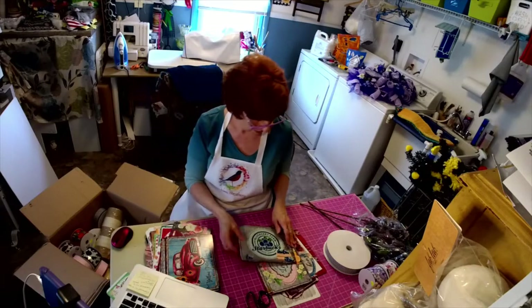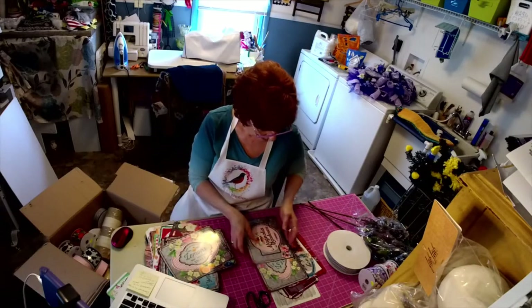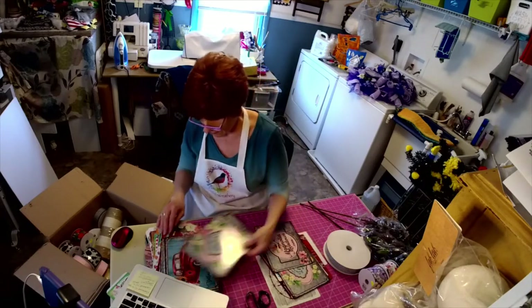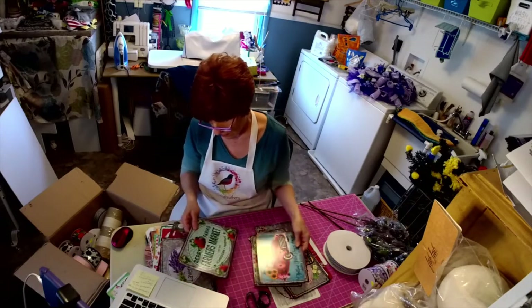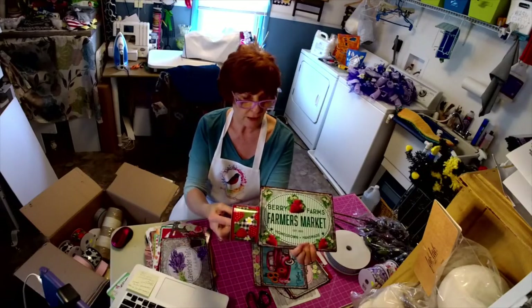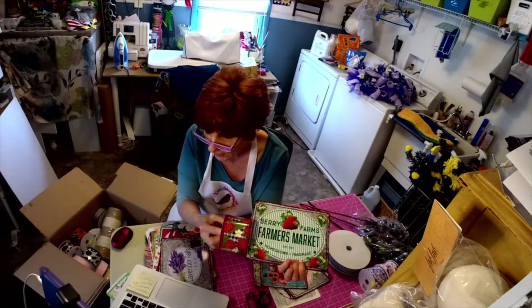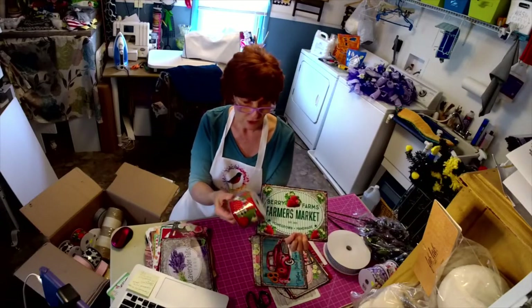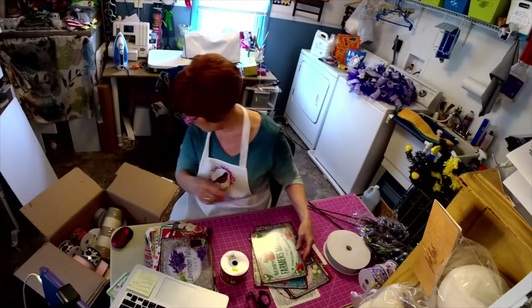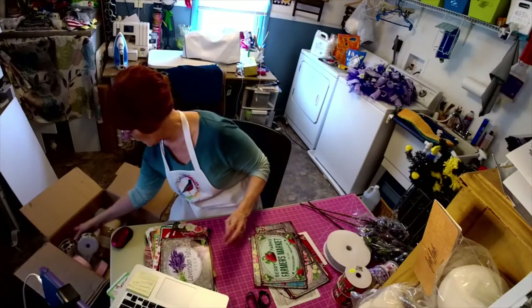My strawberry sign is part of the farmhouse collection. There's my strawberry sign — check out that ribbon, I love this ribbon. So that's going to go with my strawberry wreath. I got a couple of those colors.